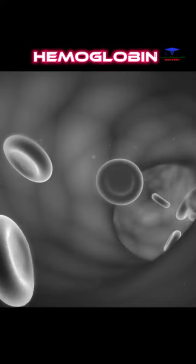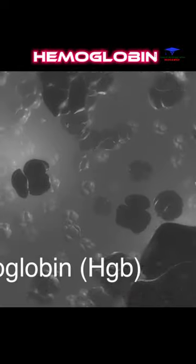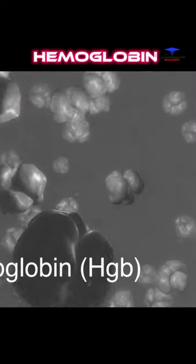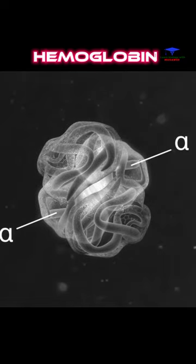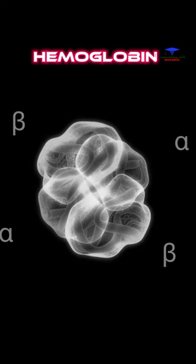The major functional component of the red blood cell is the oxygen-carrying protein hemoglobin, HGB. This molecule makes up 90% of the cell's dry weight. Hemoglobin is comprised of two alpha and two beta polypeptide chains positioned around four iron-based heme rings.